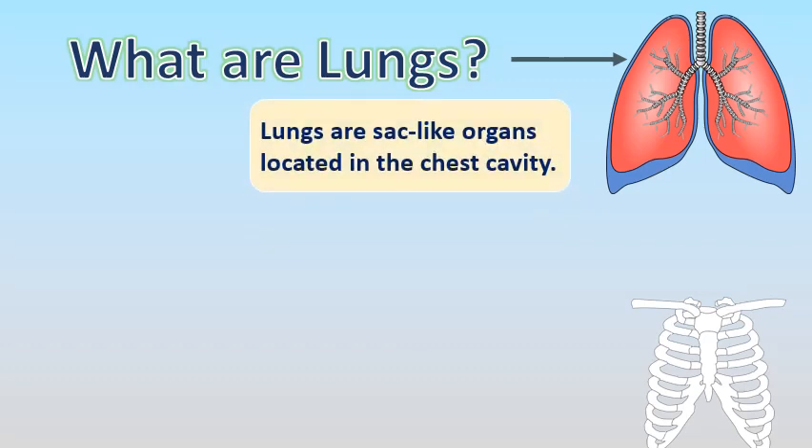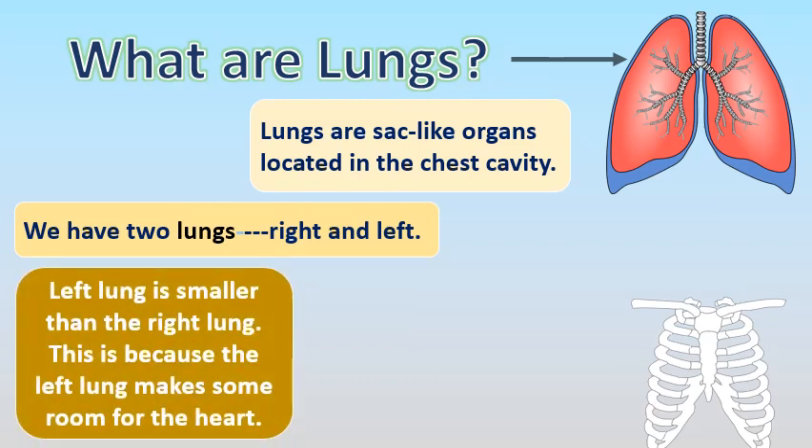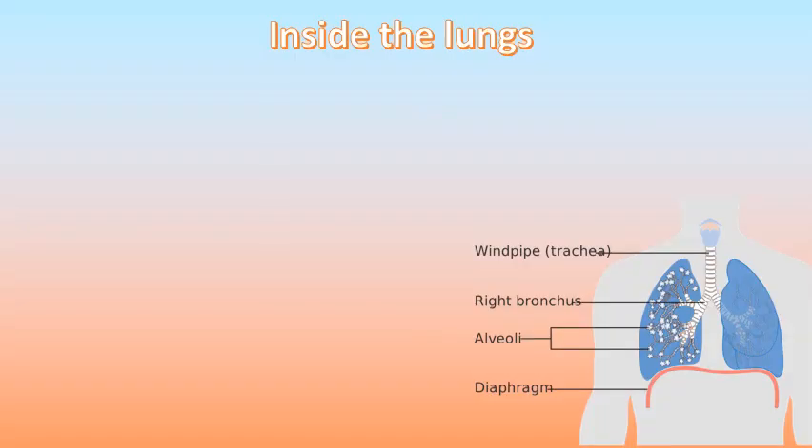Lungs are sac-like organs located in the chest cavity. We have two lungs: right lung and left lung. The left lung is smaller than the right lung — this is because the left lung makes some room for the heart. Lungs are protected by a bony coverage called the ribcage.